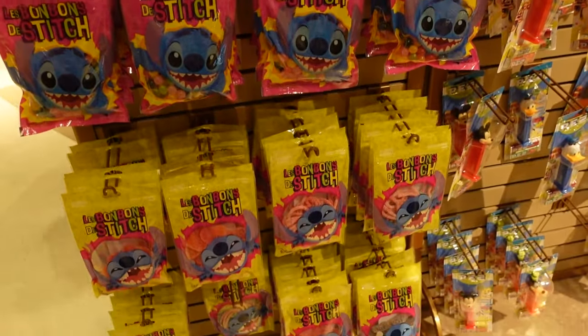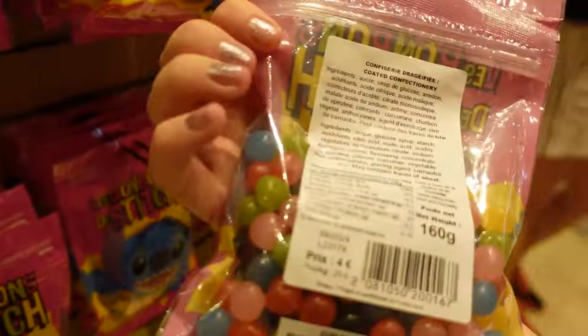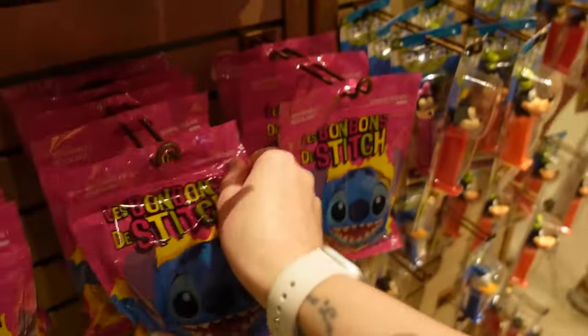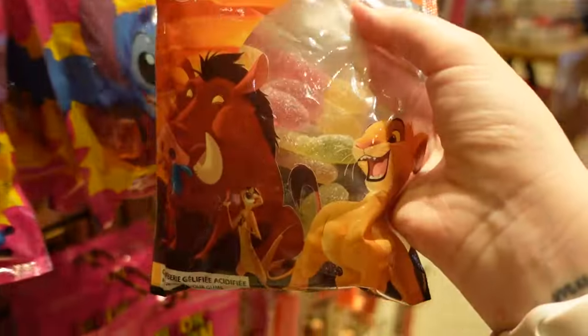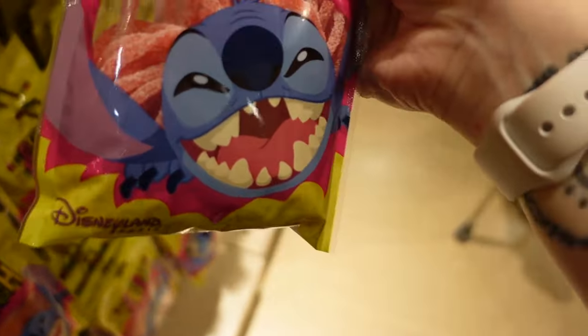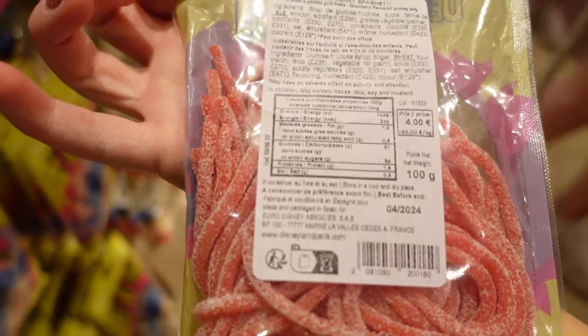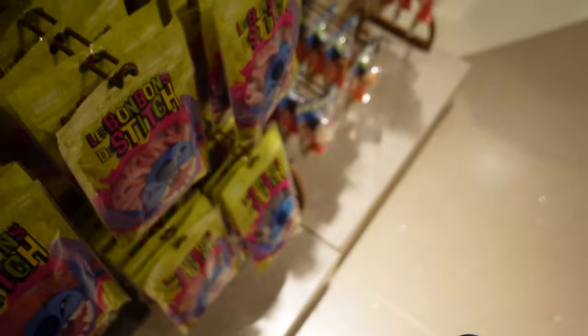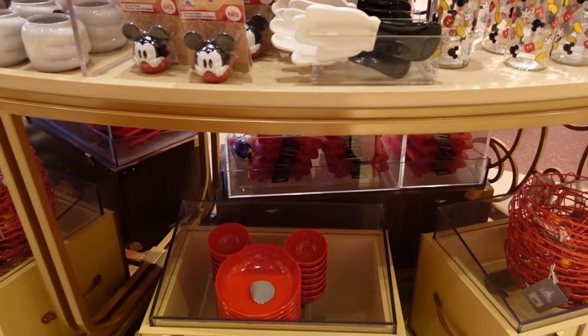They also have a confectionery section with different sweets — coated confectionery that looks like jelly beans, Lion King ones that look like gummy worms, and some that look like strawberry laces — or strawberry spaghetti as they're labelled. Close enough!